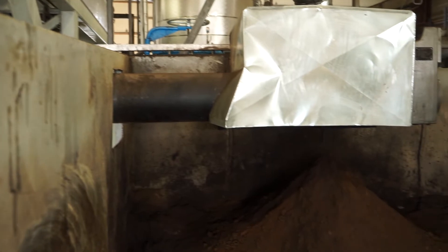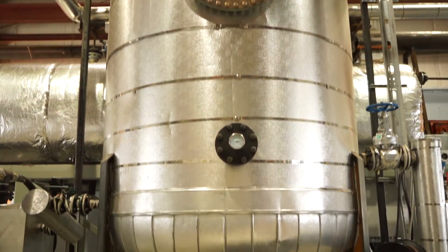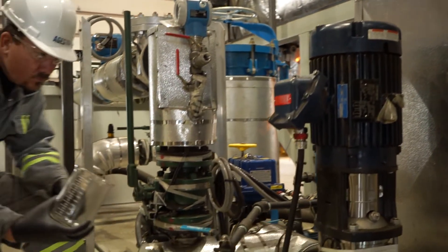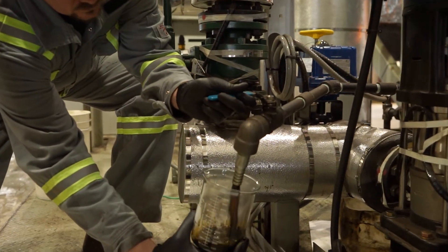Typical applications of ThermalTrap technology would include, but are not limited to, the processing of oil-based drill cuttings, SAGD centrifuge paste, tank bottoms, tailings, and contaminated soils due to spills.